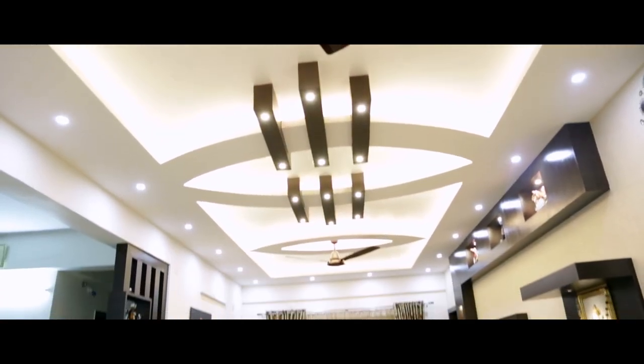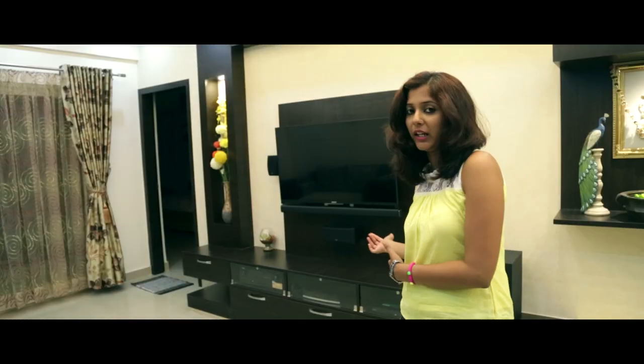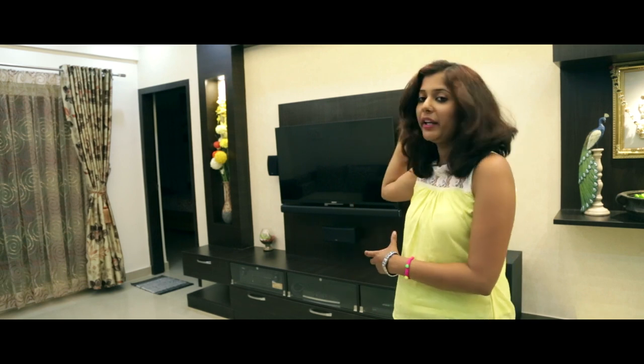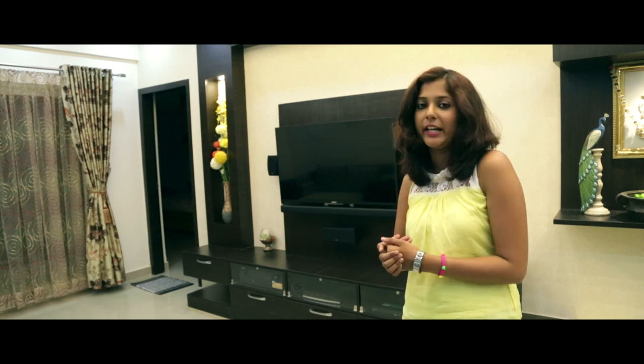We are at the living area. This has a very luxurious look. We have a TV unit on this side, a bath panel, and bottom cabinets that have clear glass. We have the display unit that is like a paneling with niches and spotlights to highlight the artifacts inside.